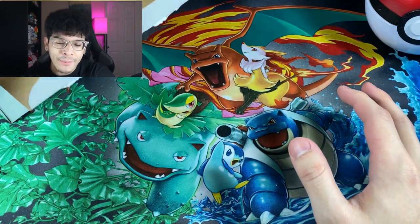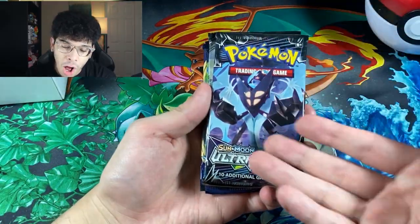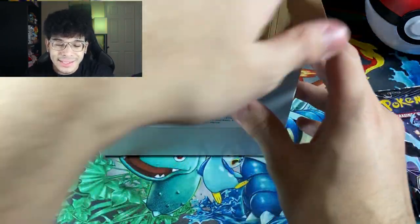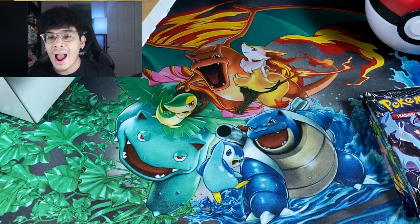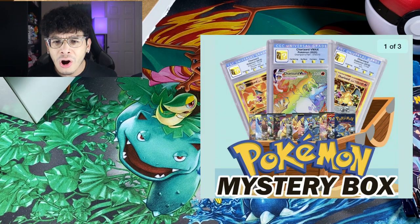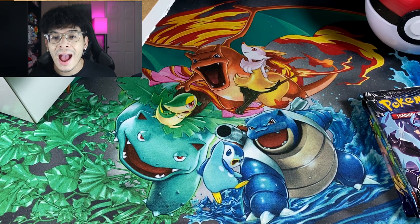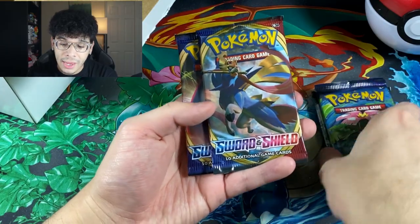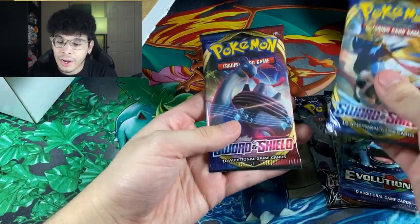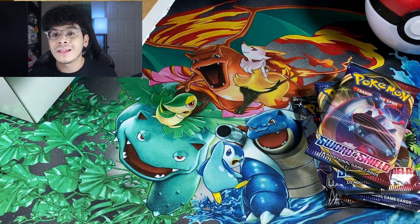The next item is a code card for Evolutions, but y'all can keep code cards — I never use them. Then we got five booster packs: Ultra Prism, Burning Shadows, Evolutions, and Sword and Shield Base. The box said you have a chance at vintage packs and graded cards — that's the attention grabber of this eBay mystery box — but let's see what kind of packs we're actually working with.